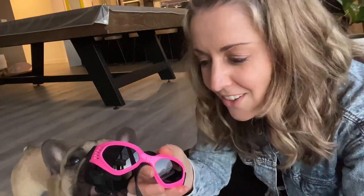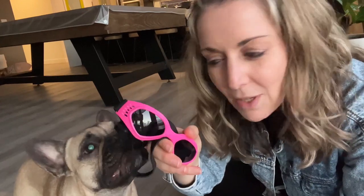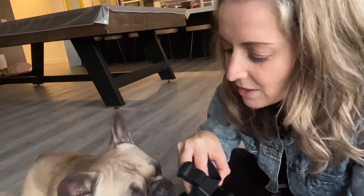These are her dog goggles. I found them on Amazon — nine bucks. And I think she wants to eat the strap.